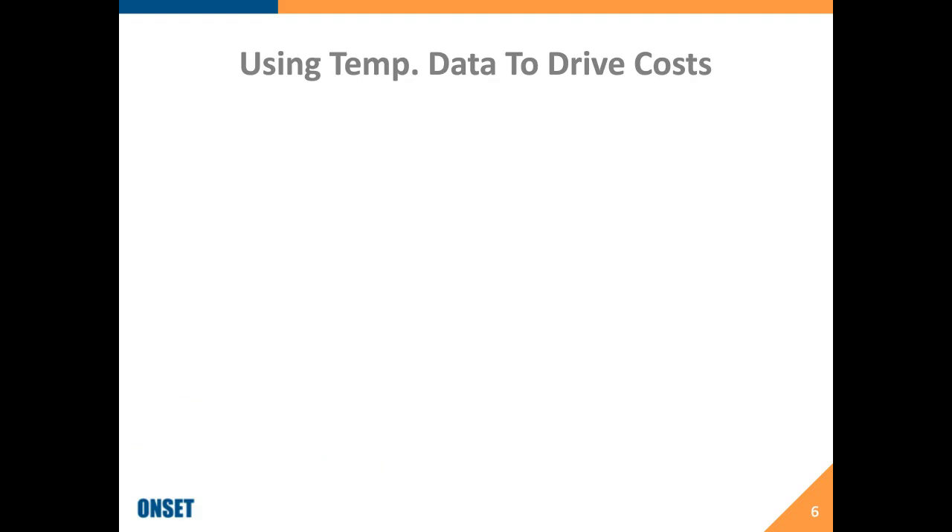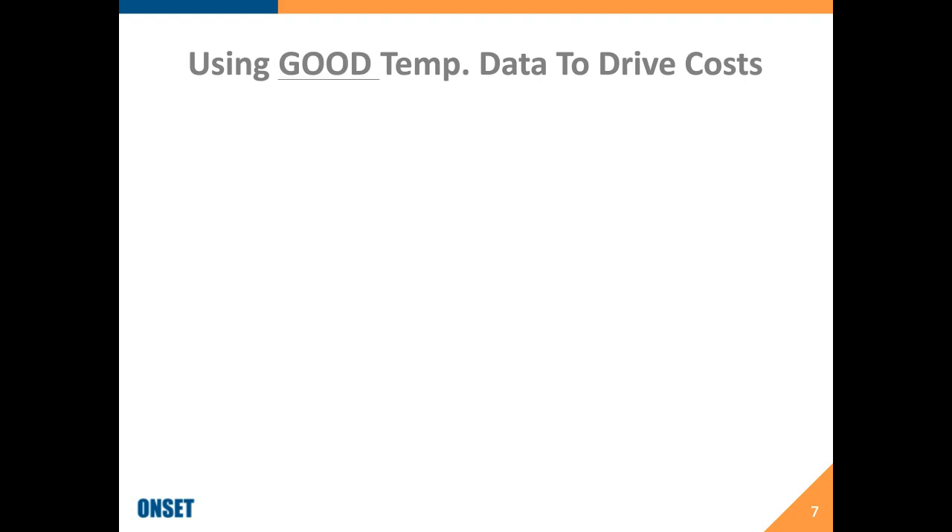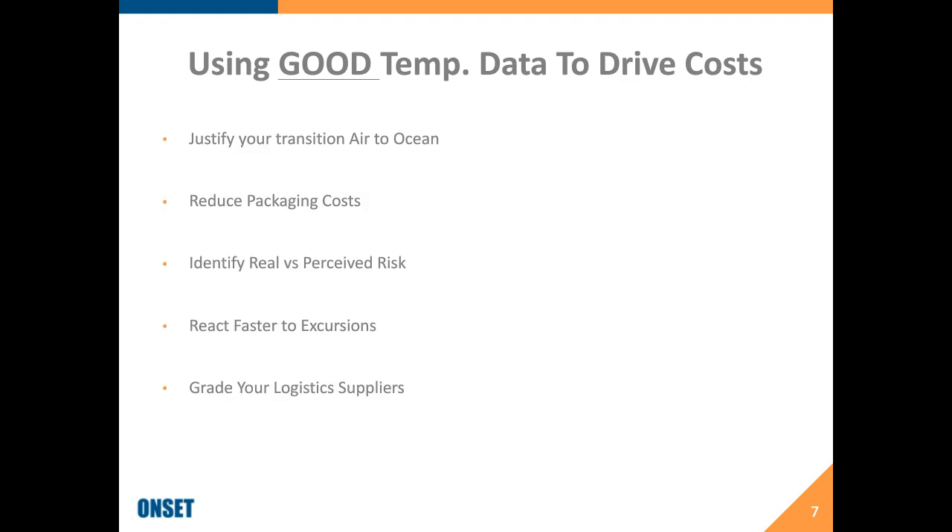When we talk about using temperature data to drive down costs, we really mean good temperature data — information that actually gives you the ability to make improvements. It's not just having temperature data in a package going through the supply chain. It's being able to understand what that data means: was this an active shipment, what type of packaging are you using, which carrier are you using? Good temperature data with all of those extra pieces really gives customers the ability to pursue things like transitioning from air to ocean or reducing packaging costs.